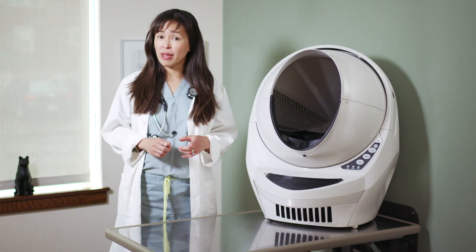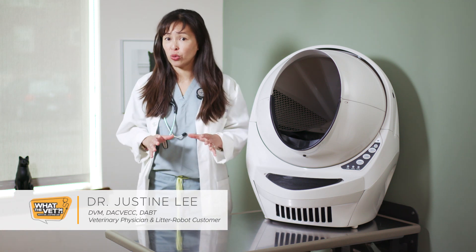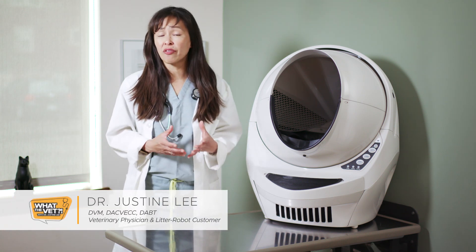If you just got a cat, you want to make sure that one of the first things you do is bring that cat to a veterinarian for a blood test. That blood test tests for feline leukemia, or what we veterinarians often call FeLV.